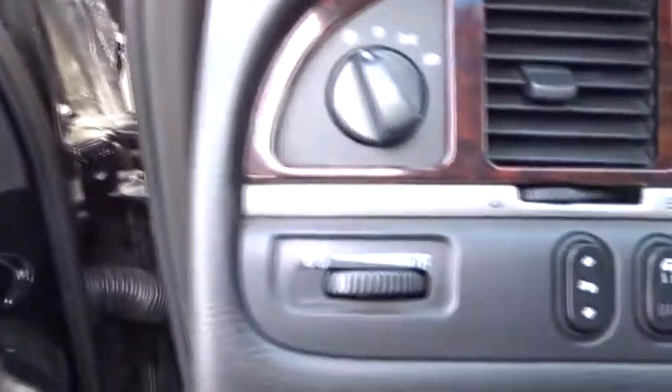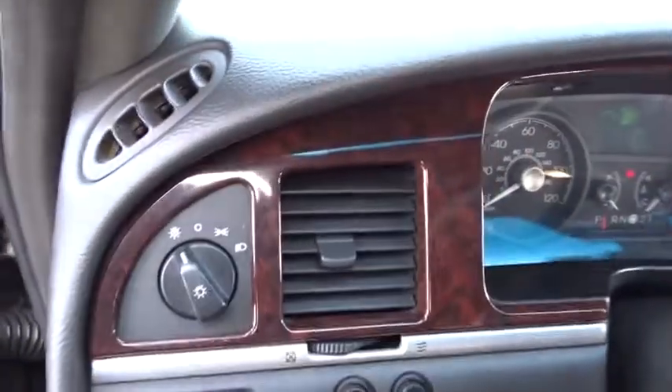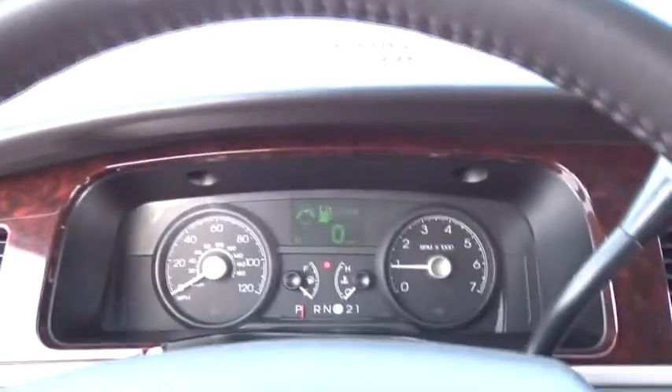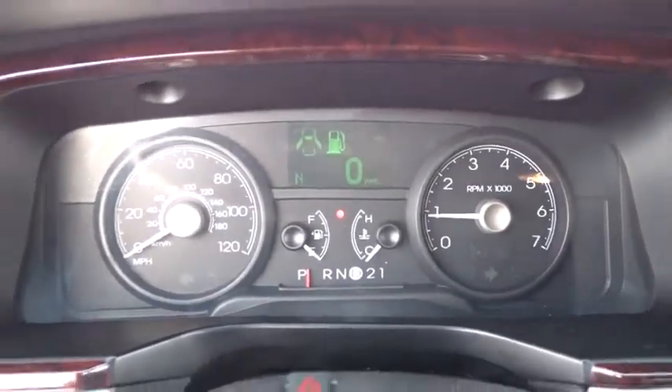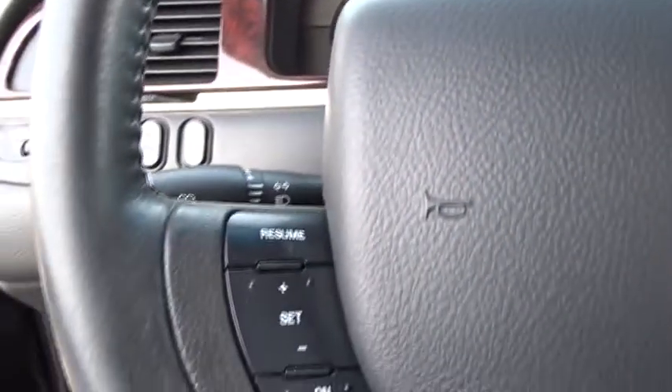Cruise control, aluminum wheels, climate control, rear defrost, AM-FM stereo radio, passenger airbag, power door locks, security system, CD player, child safety locks, and power windows.